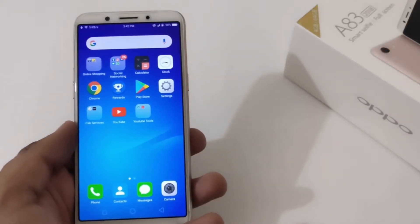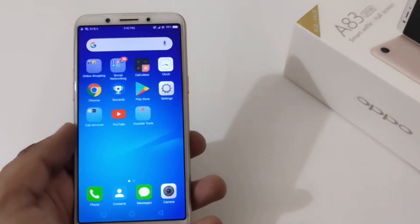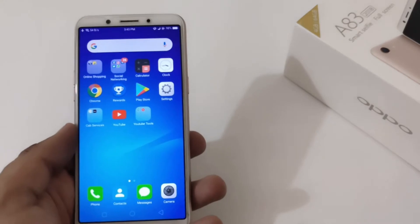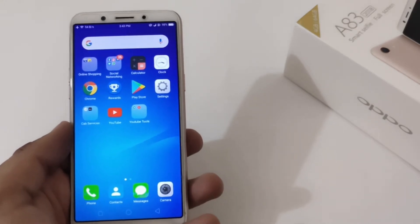Hey guys, Inda this side from 24x7 and Everything. Hope you all are doing great. We are again back with another video, and this time it's on the Oppo A83. Finally, after waiting for three to four months, we got the next version update for our phone.